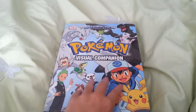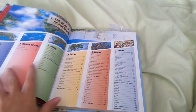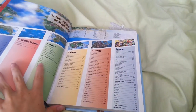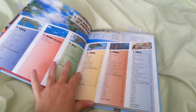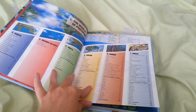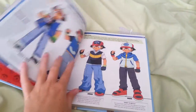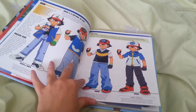This one is just the updated version and it basically goes through all the regions up to Unova. The new region — I can't remember the name but it starts with a K, it's not Kanto, it's another one — they don't have that here yet. I don't know if they'll put it in here and come out with an updated version, but who knows.